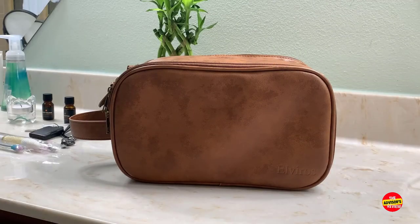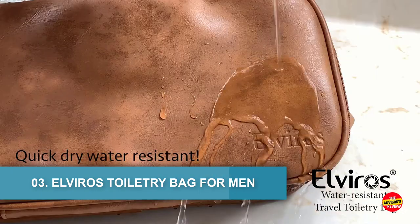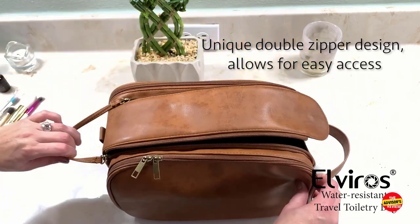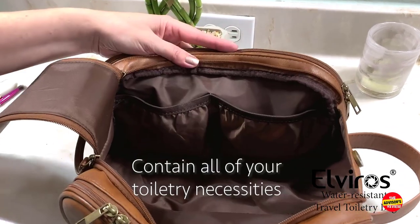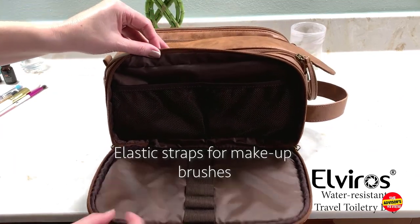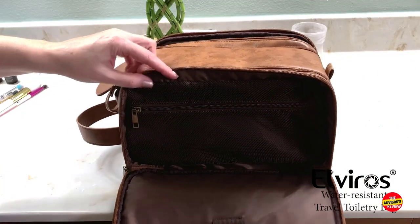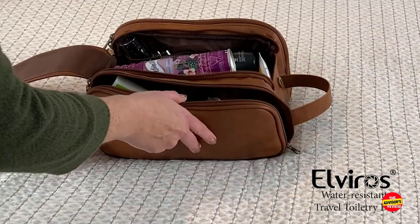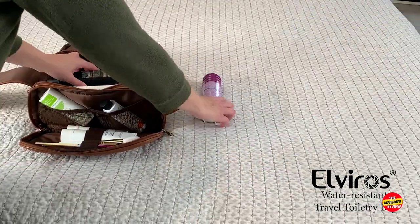Number 3: Elviros Toiletry Bag for Men. The Elviros Toiletry Bag for Men is a fantastic travel companion for the modern man. With its sleek and masculine design, this bag exudes style and functionality. The spacious interior provides ample room to store all your grooming essentials, from toiletries to shaving tools. The multiple compartments and pockets allow for organized storage and easy access to your items. The high-quality materials used in its construction ensure durability, making it suitable for frequent use. The waterproof and leak-proof design provides an added layer of protection for your belongings.